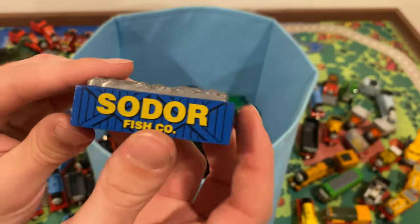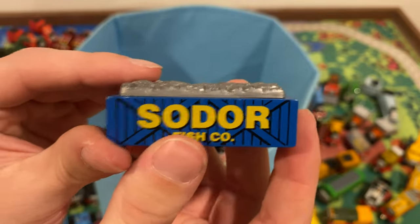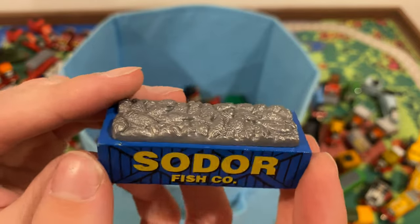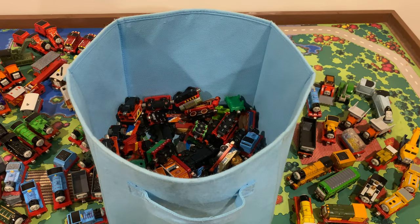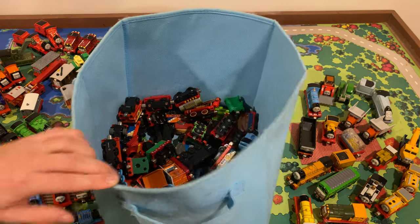Oh, this is a Wooden Railway piece — that's so cool. I don't actually have this. I've been looking to get some of these — I really want to do a Flying Kipper remake and I need some more fish cargo, so I'm really happy to have this. I know the seller also had some Wooden Railway stuff but I didn't need any of that, so cool.